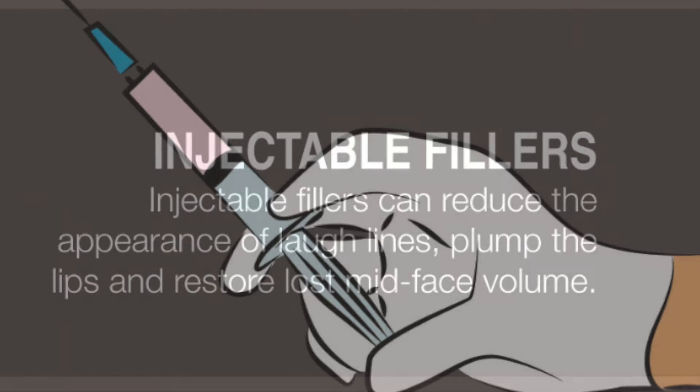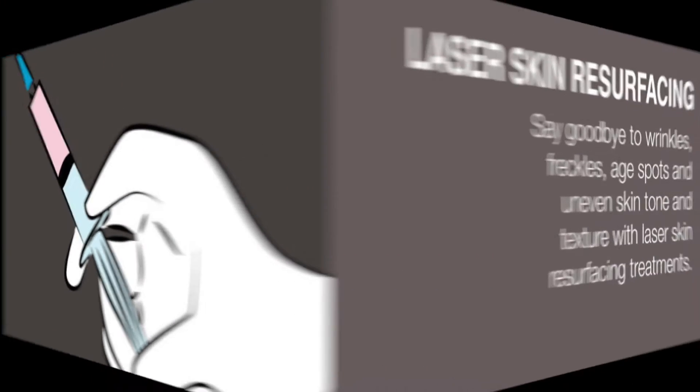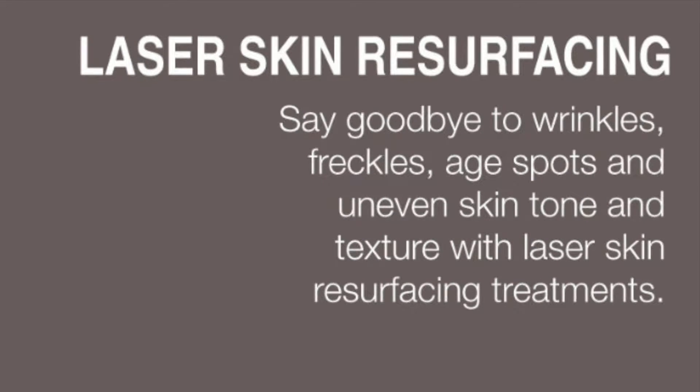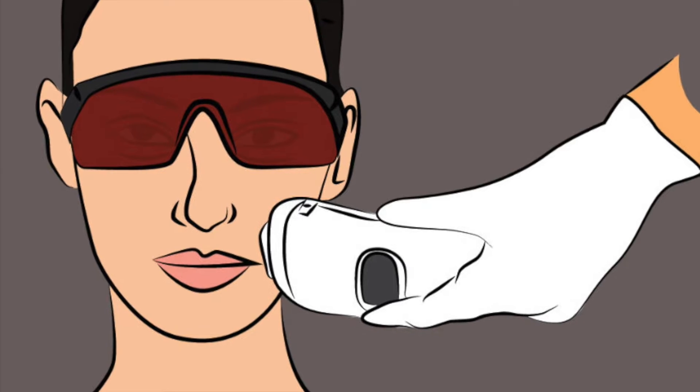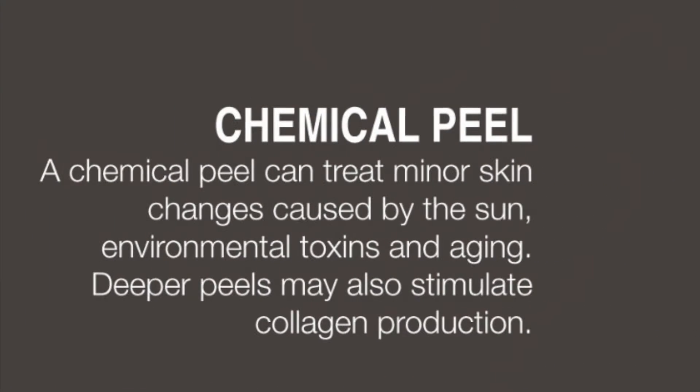Four: Laser Skin Resurfacing. Say goodbye to wrinkles, freckles, age spots, and uneven skin tone and texture with laser skin resurfacing treatments. Five: Chemical Peel.